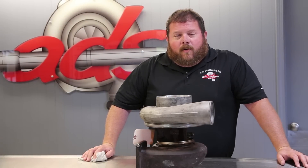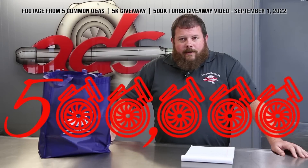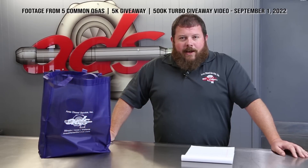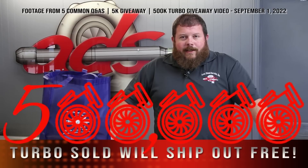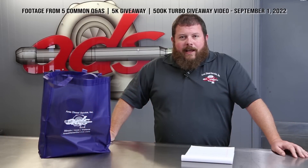Welcome back to Area Diesel Service. Today is another exciting day here at the shop. Several months ago during our 5,000 subscriber giveaway, we mentioned that we were rapidly approaching our 500,000th turbocharger sale or service. The projection puts us on pace to sell our 500,000th turbo early in 2023. Let it be known — the 500,000th turbo, as best we can tell, will go out the door free of charge. Stay tuned for that; when it happens we'll document it and bring you back.